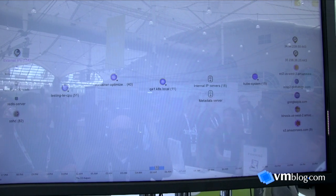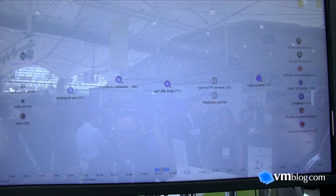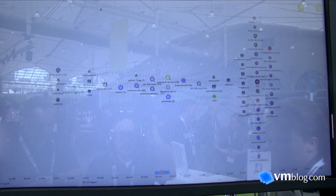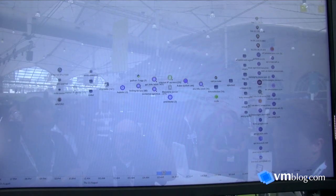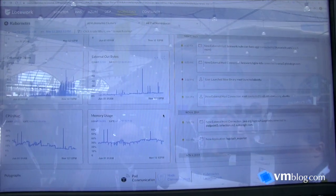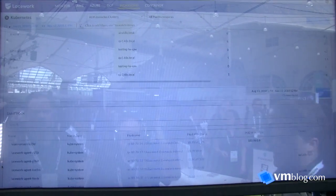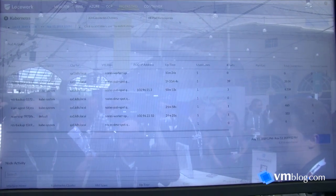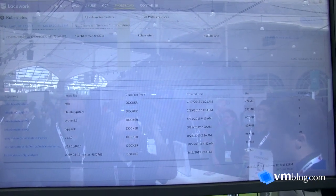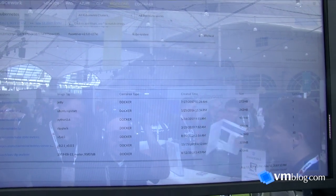I can do freeform filtering and search to understand exposure. For instance, I can filter for any pod that accepted a connection from an external IP and view all those communication paths. As I apply filters, the data below also gets filtered. I can show you the clusters deployed, namespaces, pods, activity, active containers, and ports available — all the information needed from a visibility perspective to inform better security choices.